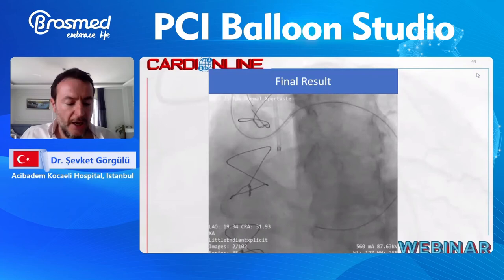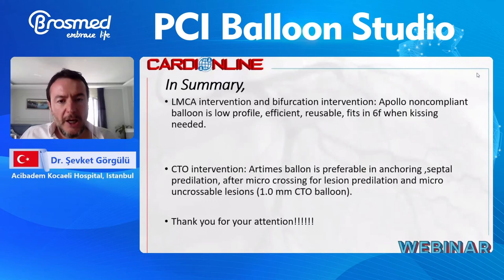In summary: the non-compliant Apollo balloon is very effective in left main and bifurcation lesions, as it is low profile, efficient, reusable, and fits in a 6 French guiding catheter when kissing is needed. The Artemis balloon is fascinating in CTO procedures — with its different features, you can easily pre-dilate a septal or pre-dilate a micro-uncrossable CTO with the 1.0 mm balloon. The 30 mm length feature gives you gain in time, contrast, and radiation exposure reduction after crossing the CTO with a microcatheter. Thank you all for your attention.